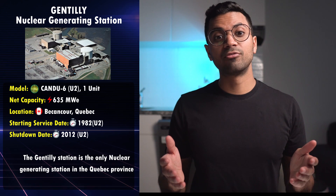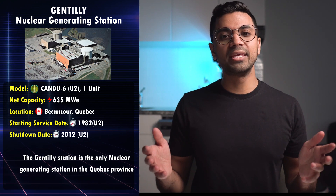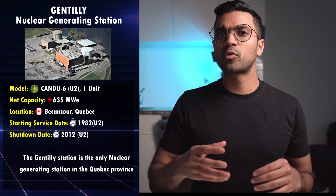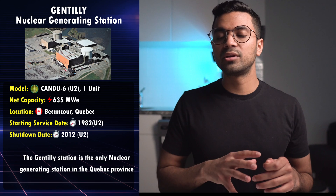Gentilly-1, however, is strictly not a CANDU reactor. Rather, it was a CANDU-BWR — more of a prototype reactor — so it has not been included in this list.